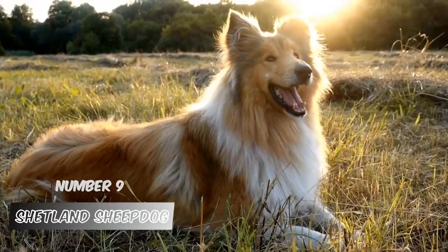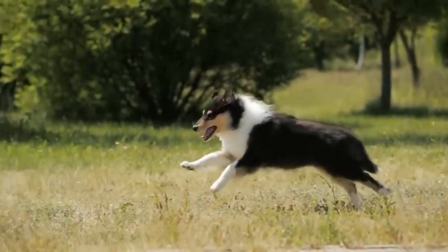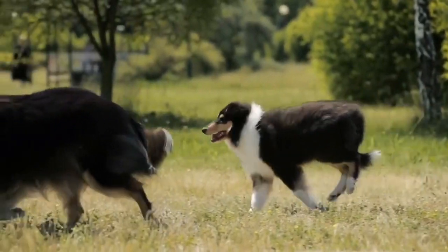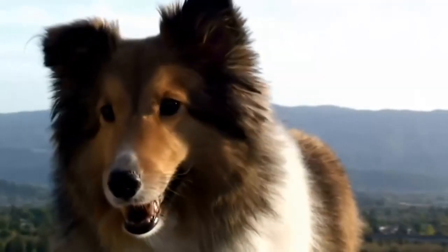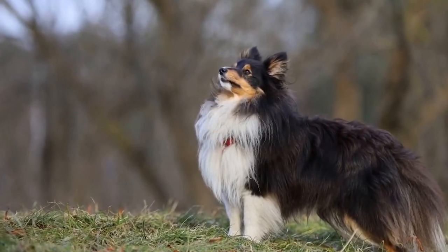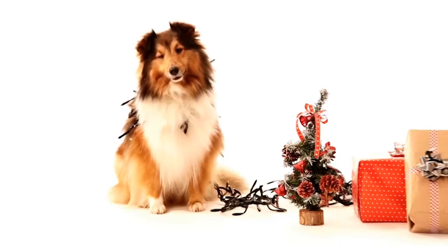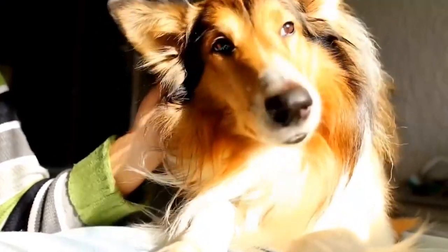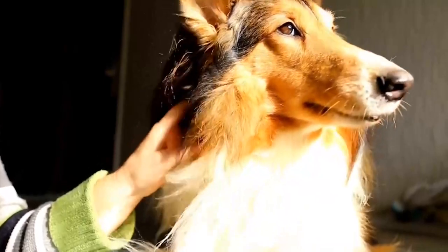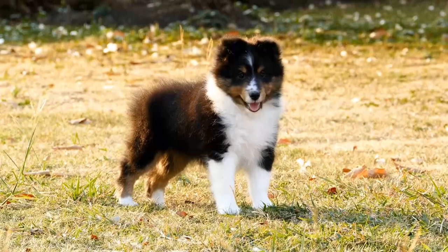Number 9: Shetland Sheepdog. Shelties are similar to Collies, the Lassie Dog. They are calm, kind, and tolerant breeds that frequently get along with children of all ages and sizes. Shelties enjoy human company. The breed is playful and well-behaved around youngsters, although it requires some training to overcome its natural tendency to pinch and herd. Overly active children may overwhelm the dog, so keep a close check on their interactions to ensure they get along well.